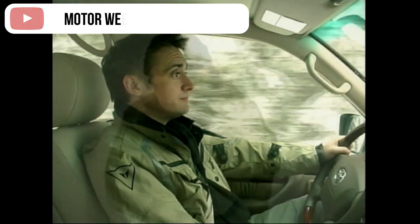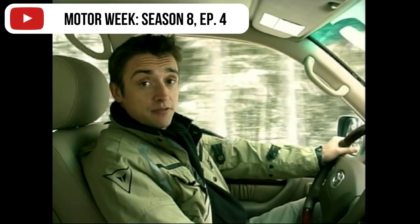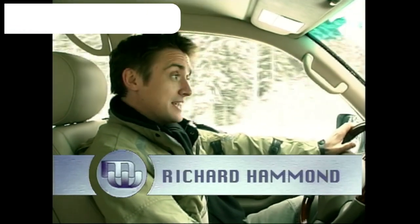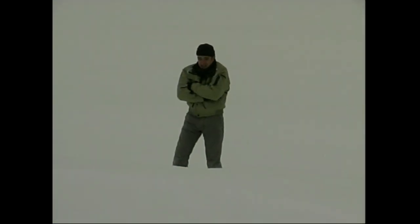The Toyota Land Cruiser is 50 years old. The favoured transport of those the world over who need to conquer continents and cross deserts has reached its half century. We could have gone to the desert and tried to hack through a jungle in it, but no — we've come here to Sweden, where apparently it's a bit nippy out there.